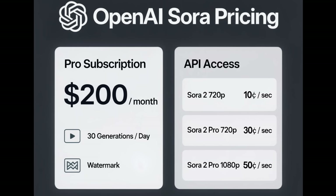But the big question everyone's been asking is how much is this going to cost? The pricing is finally here. OpenAI is offering two ways to get access. First, if you're on their pro subscription plan, it's $200 a month and gets you 30 video generations a day — the only catch is there's a watermark for now. But if you want to use it professionally without any watermarks, you can use the API: the standard 720p Sora 2 model is $0.10 per second, Sora 2 Pro at 720p is $0.30 per second, and the full 1080p Sora 2 Pro experience is $0.50 per second.